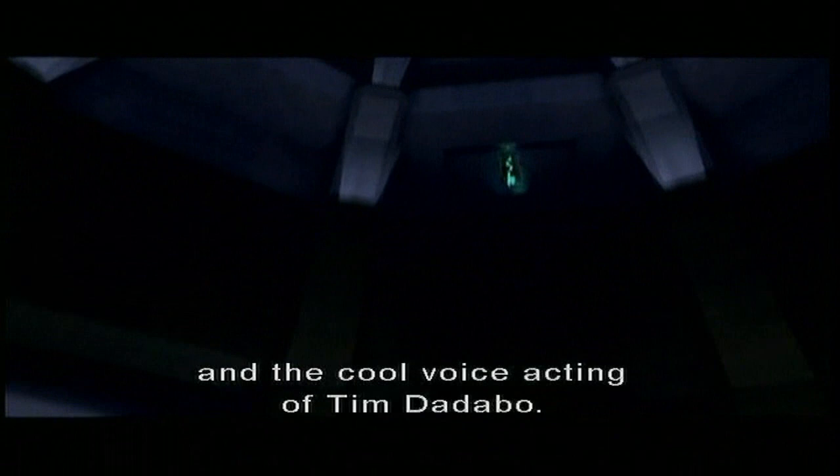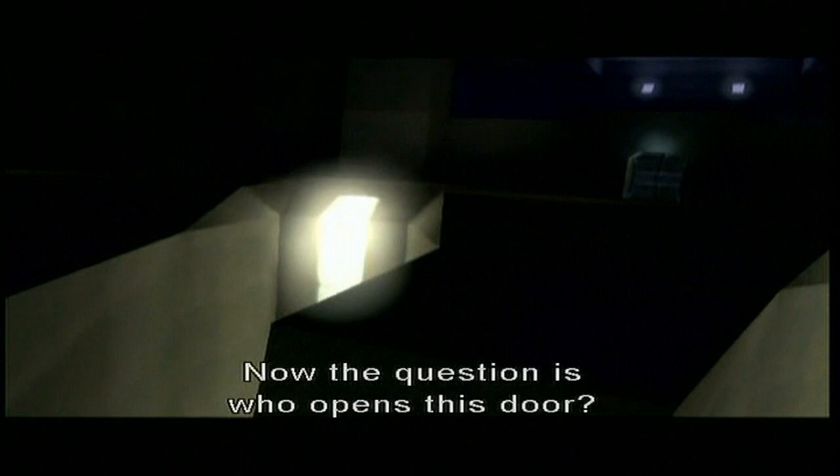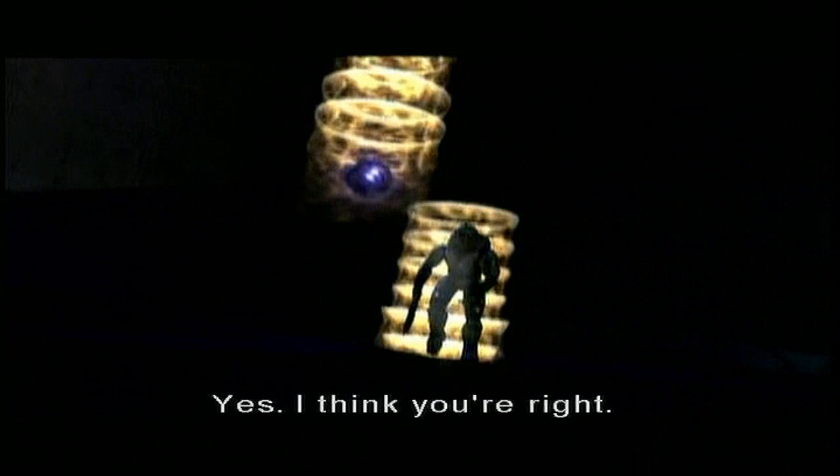Listen to the sound effects. Is this a level from Mario? Now the question is who opens this door? The cameraman. Who opened that door? You know who I think it was? Just Gravemind. Yes, I think you're right. Oh, the humming monitor. Tim D'Adabo, ladies and gentlemen. I hope you capture some stuff of you shooting the monitor.